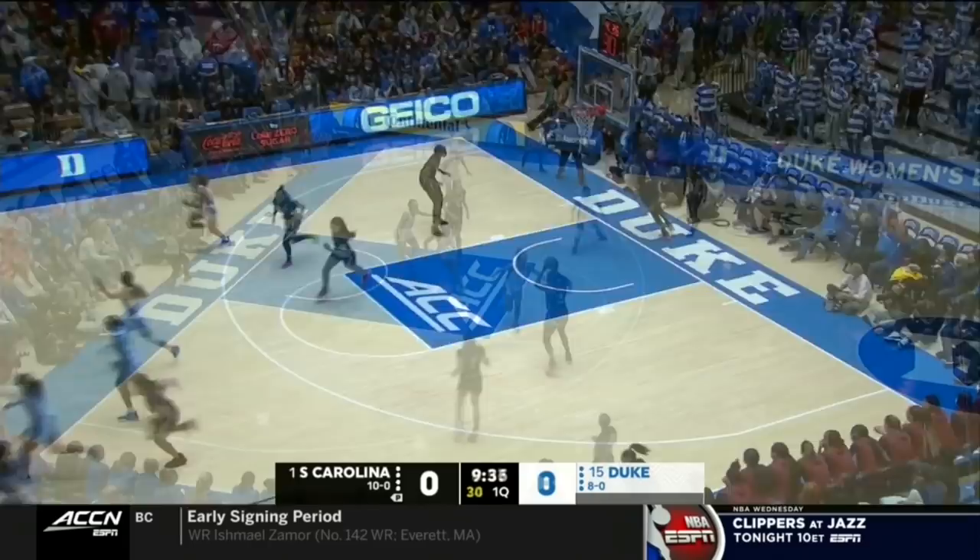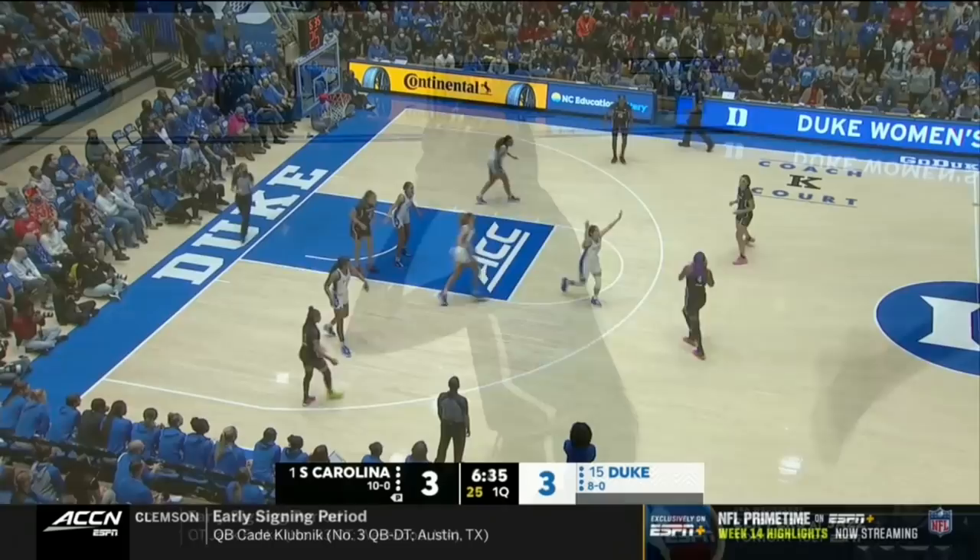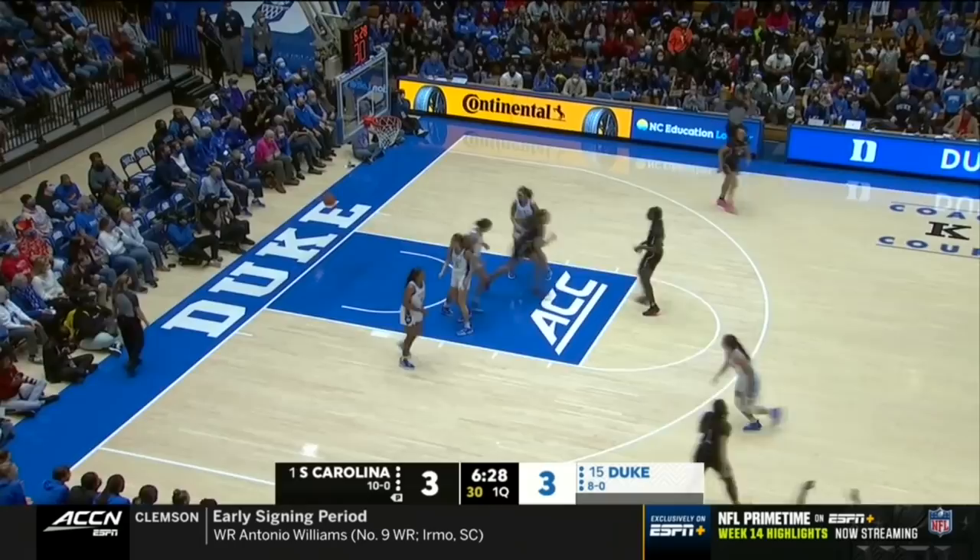How will they guard Boston? And Mihir knocks down the three — so much in her arsenal. Jade Williams, who is in graduate school, has also gotten her graduate degree. And that's just nasty when someone with her ability can start hitting threes.